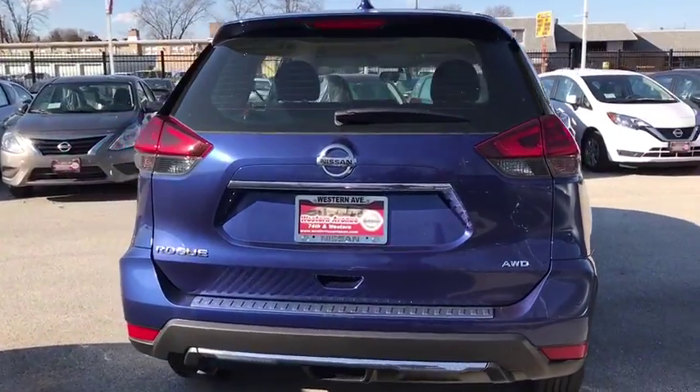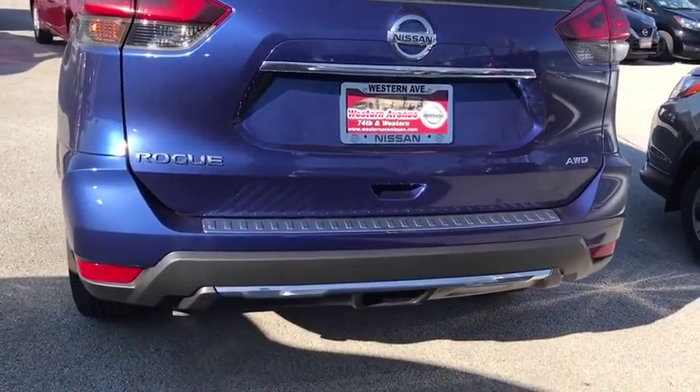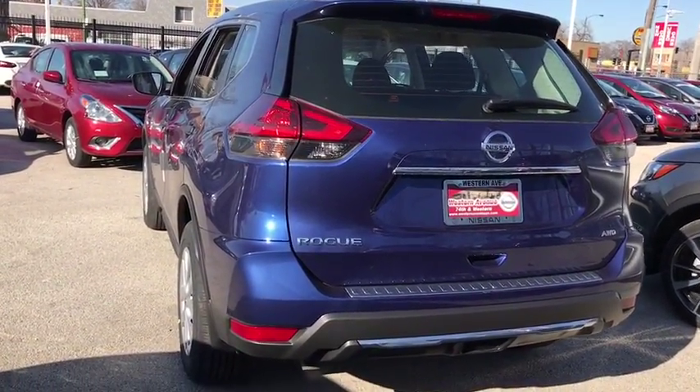Bluetooth, adjustable steering wheel, power steering, four-wheel disc brakes, cruise control, AM-FM stereo radio, rear defrost, bucket seats, child safety locks, power door locks, CD player, MP3 player.